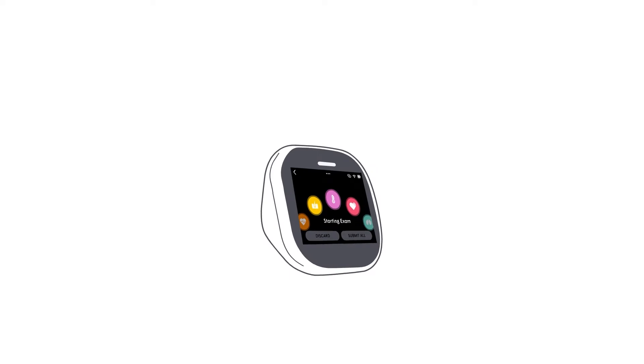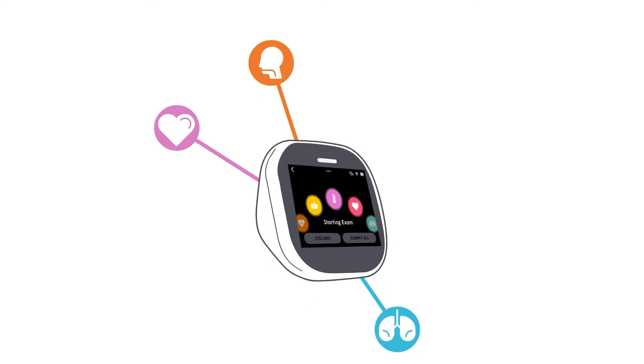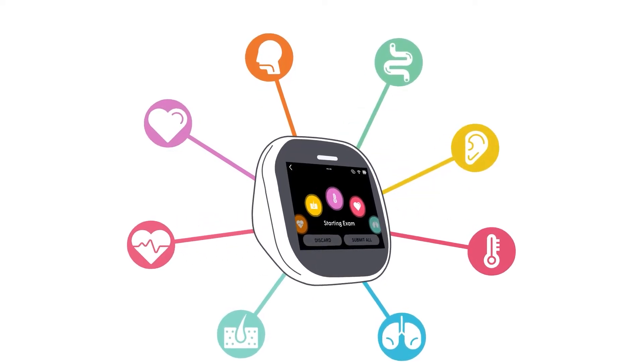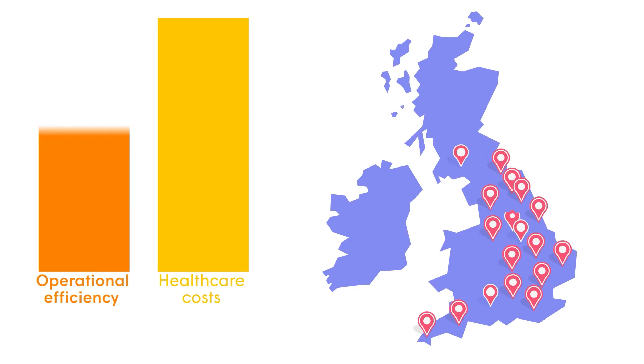TaitoCare is an easy-to-use remote physical exam device that can check the heart, lungs, throat, skin, ears, body temperature, and more from anywhere. With less face-to-face and travel time required, TaitoCare is helping trusts across the UK improve operational efficiency and reduce costs.